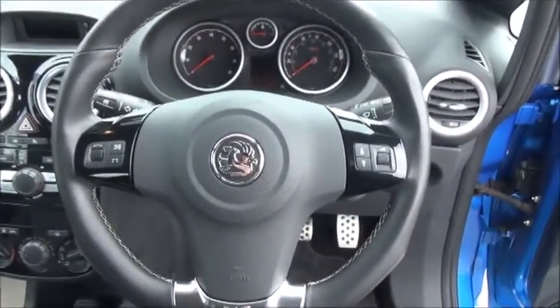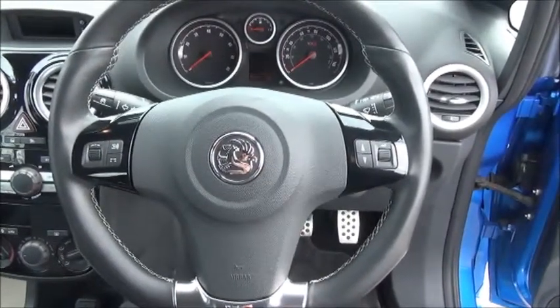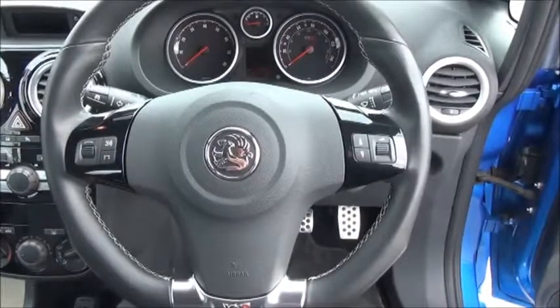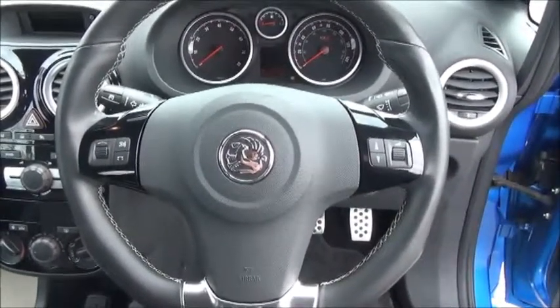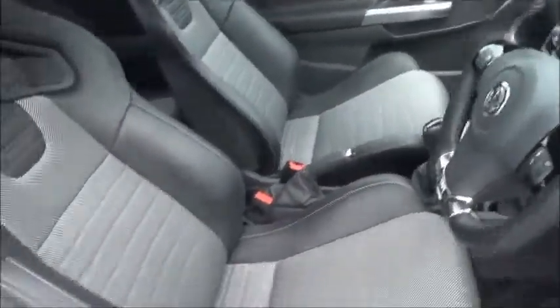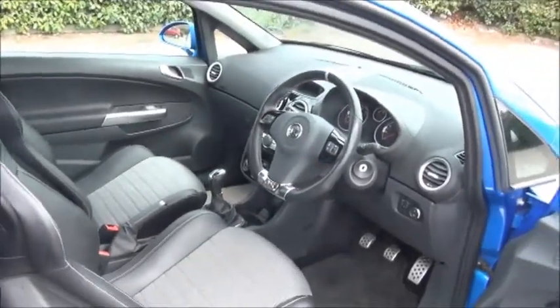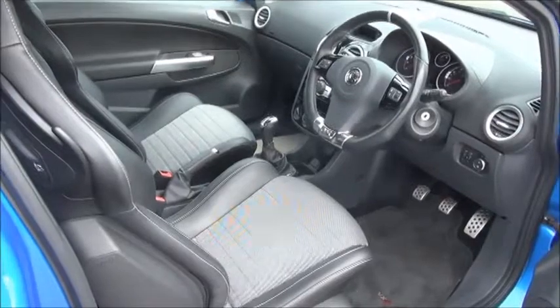It comes with a three-spoke VXR steering wheel with controls for the radio. It has cruise control, which is activated via one of the stalks. The car comes with front electric windows and electric door mirror adjustment.